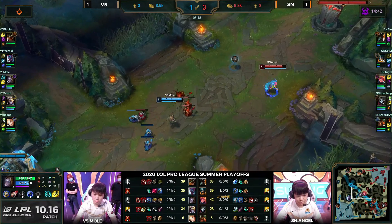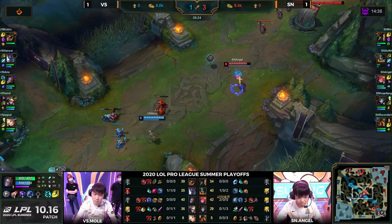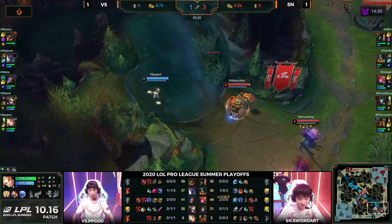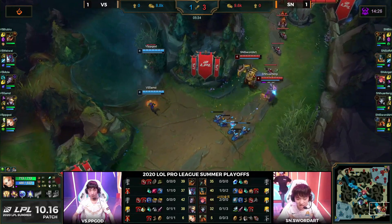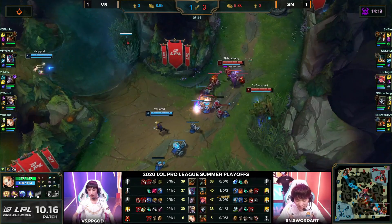This is also why we didn't really see SamD on Ezreal during the split — it was something V5 tended to shy away from even when it was strong. SamD's only played five games of Ezreal, and one of the ways they lost to FPX in the regular split was they kept forcing SamD onto Ezreal — they weren't able to generate that bottom lane pressure they're typically used to and they just kept dying in 2v2s and 3v2s.